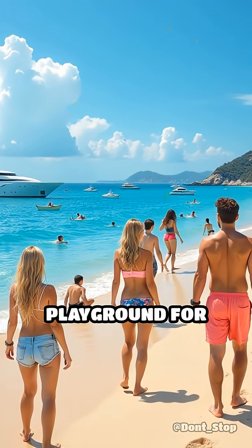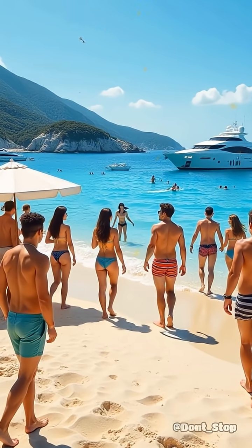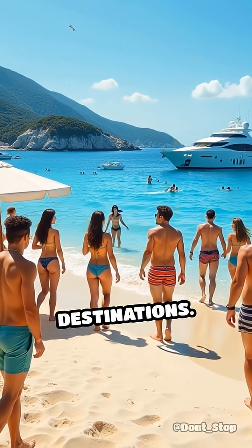Beyond its architectural brilliance, the palm islands offer a vibrant playground for those seeking sun, sea, and unforgettable experiences, standing shoulder to shoulder with the world's most glamorous coastal destinations.